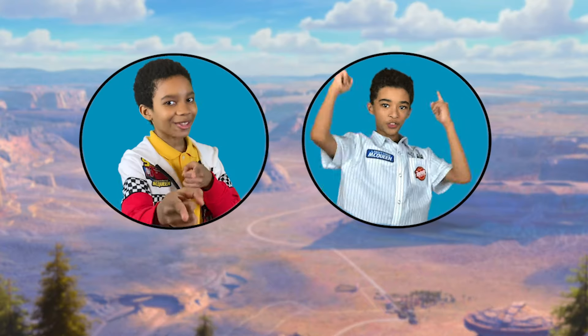So what are you waiting for? Next time you feel like hitting the road, find yourself here in Radiator Springs. Thank you for coming on our tour. I'm Taj. And I'm Langston. And we'll see you there!